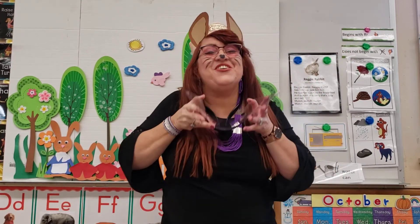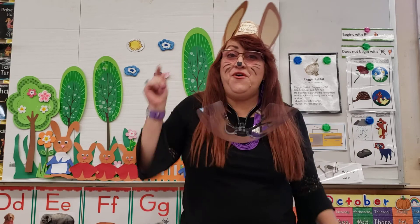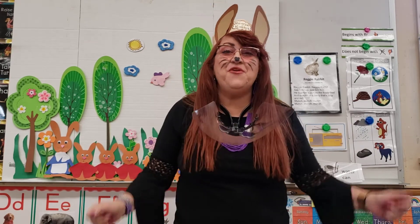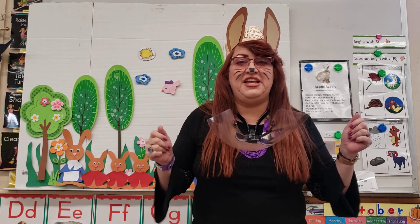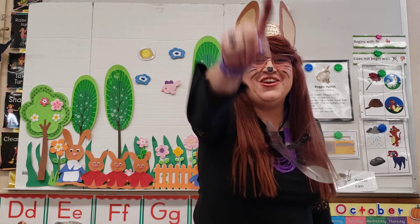Oh, that was so much fun, my friends. I hope you enjoyed it, and you can learn the steps to Little Bunny Foo-Foo hopping through the forest. That was so much fun. Thank you, Miss Mary, for joining me. And kids, have a beautiful, wonderful day. But most of all, don't forget — have fun being you.